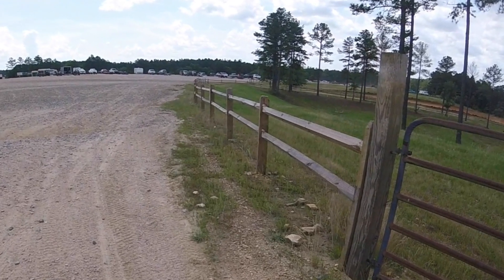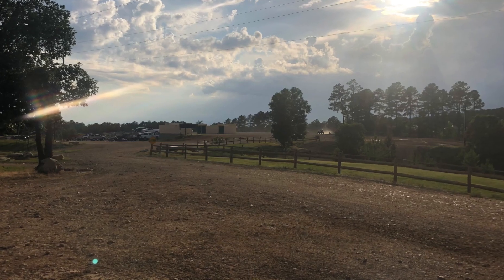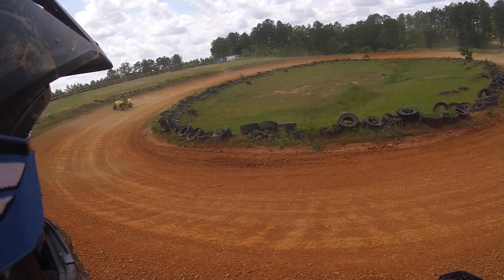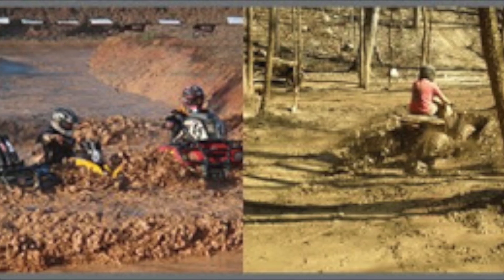The park is on 2,600 acres of private land with 100 miles of trails. There are other amenities like a small dirt oval track, dirt drag strip, mud bogs, and what is listed as a motocross track, but it's mostly just another trail that needs a bit of work.